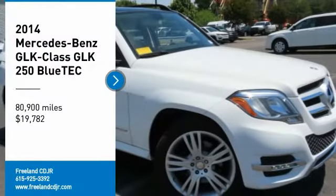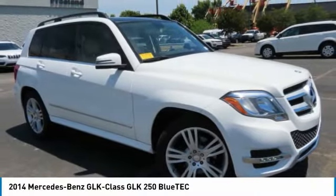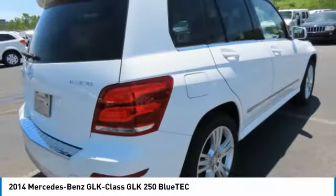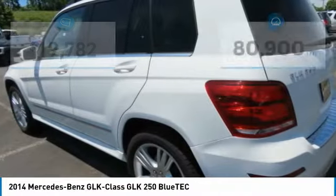We are pleased to show you the 2014 GLK-Class. Based on the C-Class, the GLK joins the small upscale SUV class. Its smooth 268-horsepower 3.5-liter V6 delivers quick acceleration and is priced below $20,000. This vehicle has less than 85,000 miles.